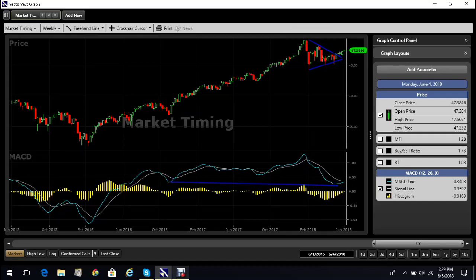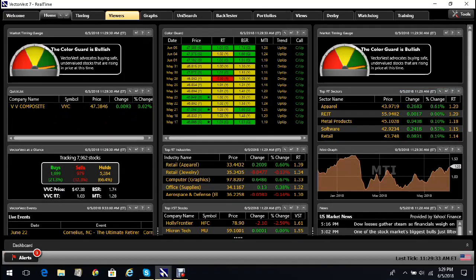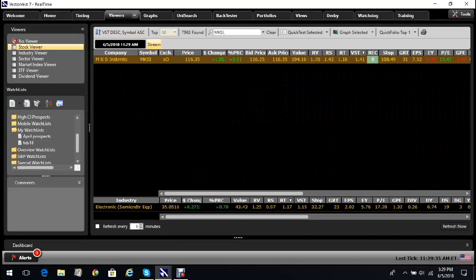I have a full portfolio of 11 stocks running in the US market at the moment. The one I want to talk about today is a relatively small company called MKS Instruments, which looks to me as if it wants to move. It's up about 1% today, but the numbers are really good. It's trading at 116 and VectorVest believes that it's worth 194, so significantly undervalued.